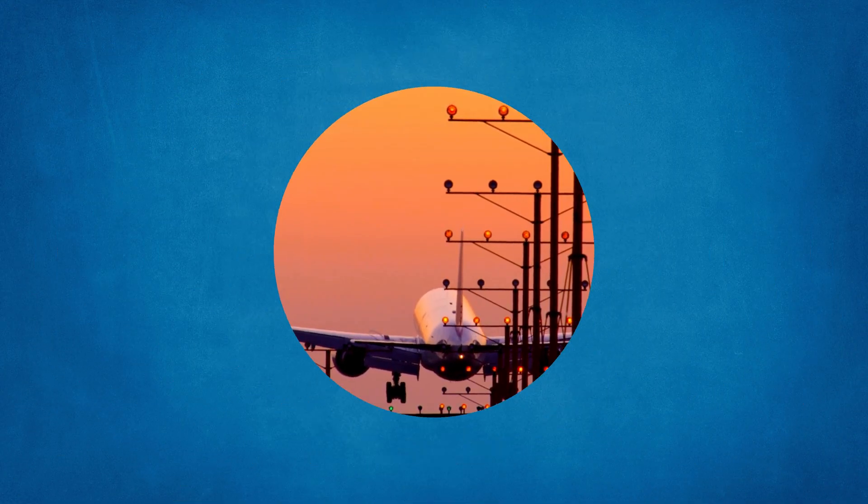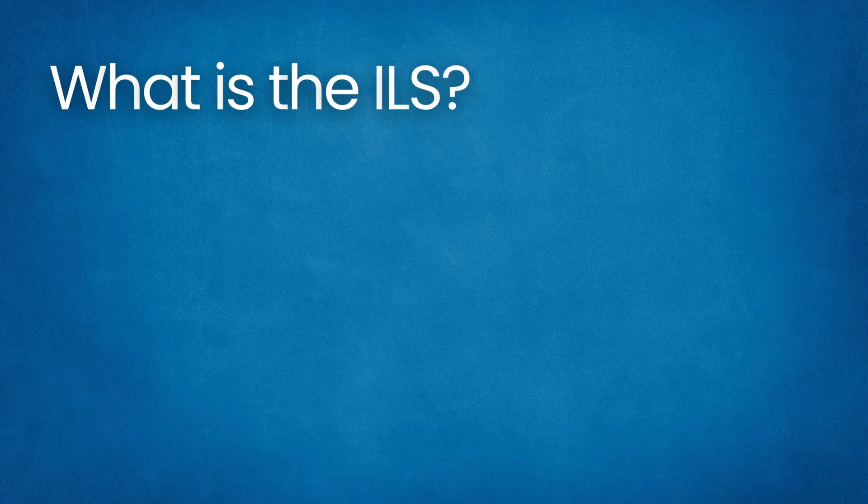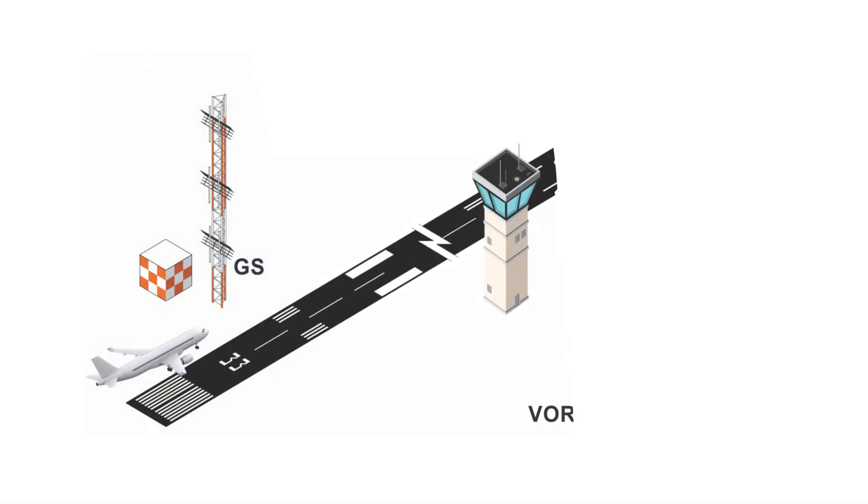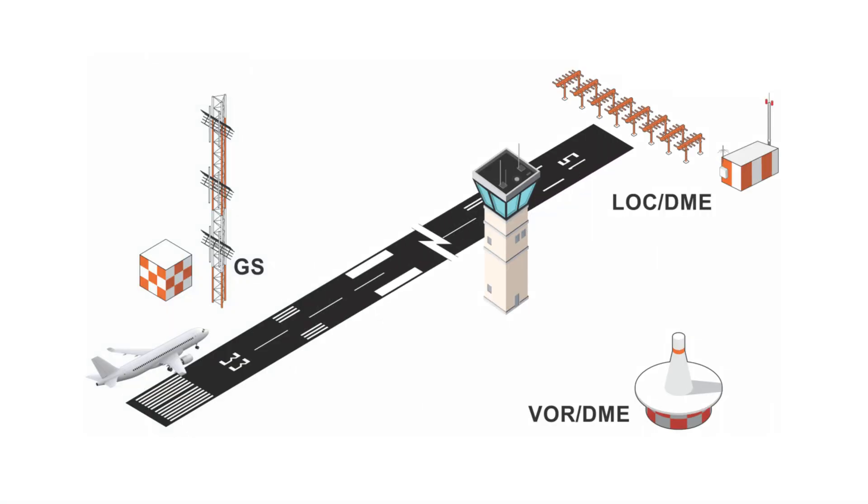Let's start with: what is the ILS? The ILS is formally defined as a precision runway approach aid based on two radio beams providing horizontal and vertical guidance. In practice, the system consists of a localizer transmitter located at the far end of the runway and a glide slope transmitter near the approach threshold.